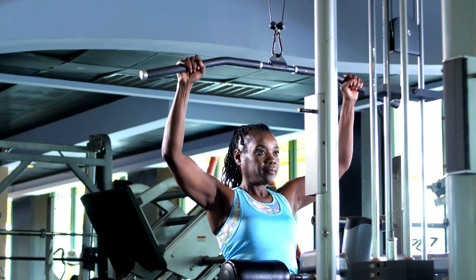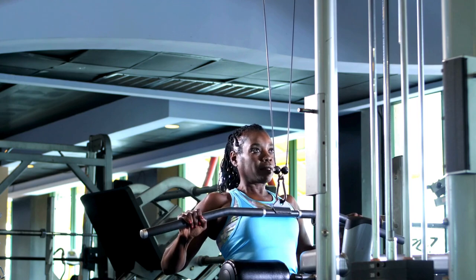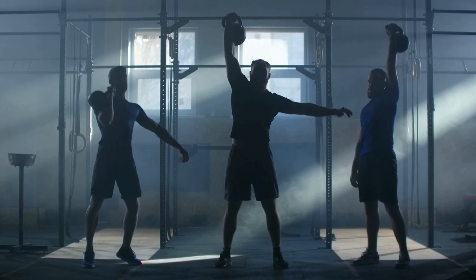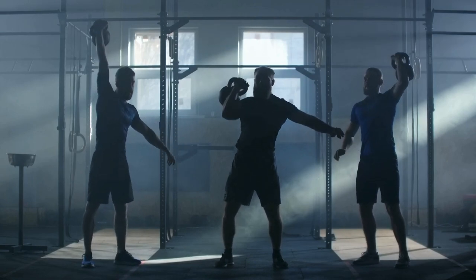Focus on compound exercises that target multiple muscle groups simultaneously, such as squats, lunges, deadlifts, push-ups, and rows. Incorporate strength training into your routine at least 2-3 times per week for optimal results.